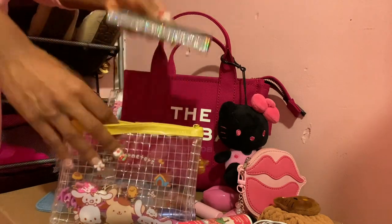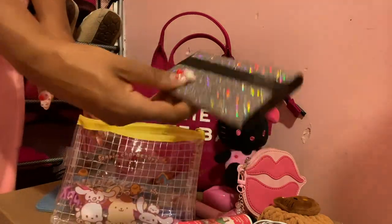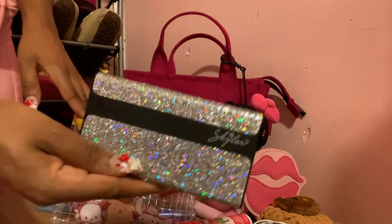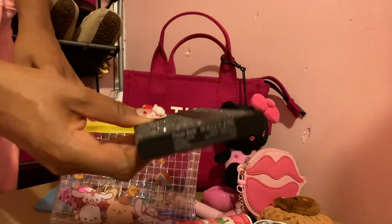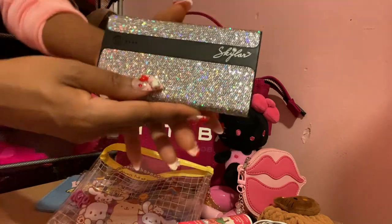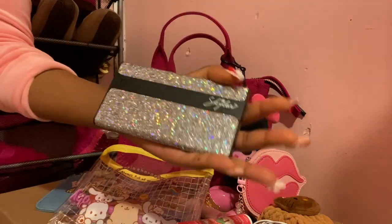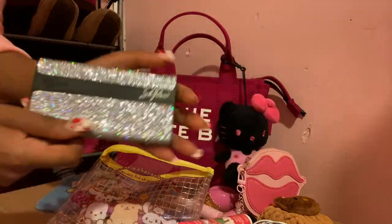The next item in this pouch is my portable charger. I got this from my job. This is by the brand Skylar — it's this glittery one that's really, really nice, and it charges my phone for mad long. I absolutely love it. Silver glitter — it's actually giving New Year's Eve vibes.